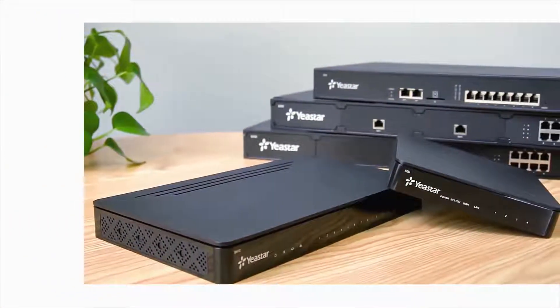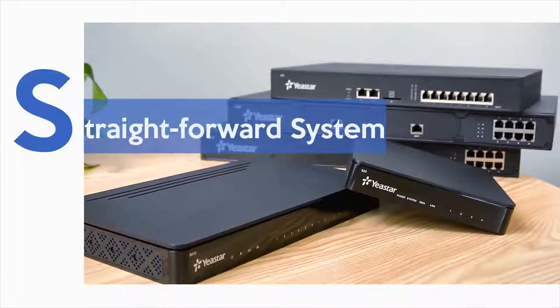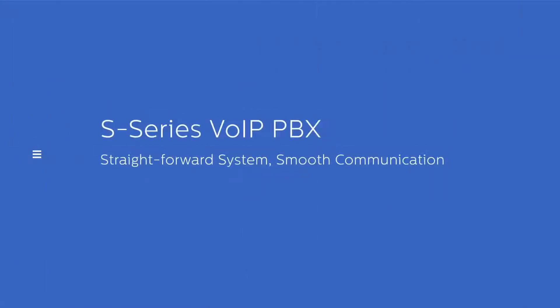Designed for small and medium-sized companies, Yeastar S-Series VoIP PBX is a reliable business phone system enabling easy communication and streamlined management.